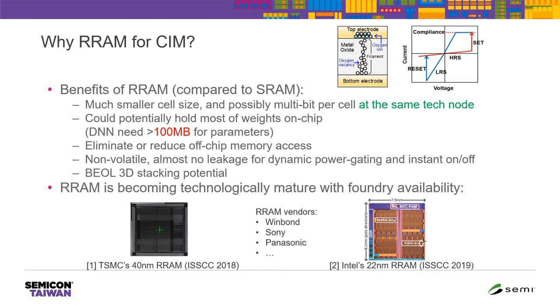Why use RRAM for computing memory? RRAM is resistive random access memory — one of the emerging non-volatile memory types. Looking at the cell structure, we have two electrodes with an oxide in between — essentially a variable resistor. We can apply voltage to change the resistance from a high-resistance state to a low-resistance state or vice versa. Using RRAM for computing memory has the following benefits compared to SRAM: much smaller cell size, possibly multi-bit per cell, so it can potentially hold most of the weights on the chip.